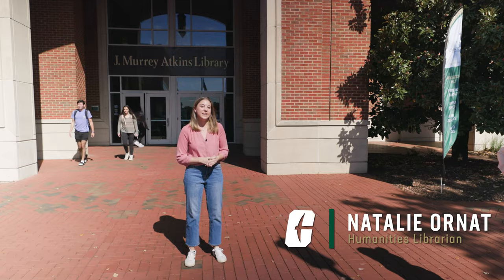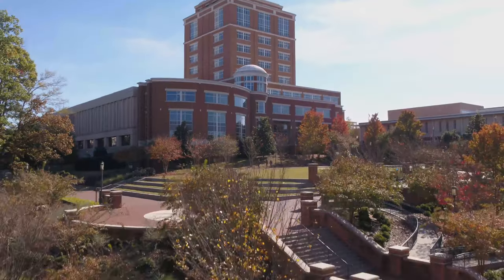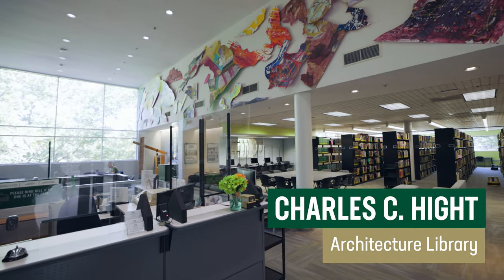Welcome to the Libraries at the University of North Carolina at Charlotte. I'm Natalie Ornat, a research librarian here at J. Murray Atkins Library, our main 10-floor facility in the heart of campus. We also have the Charles C. Hite Architecture Library, located on the second floor of our Storrs building, which serves the College of Arts and Architecture.